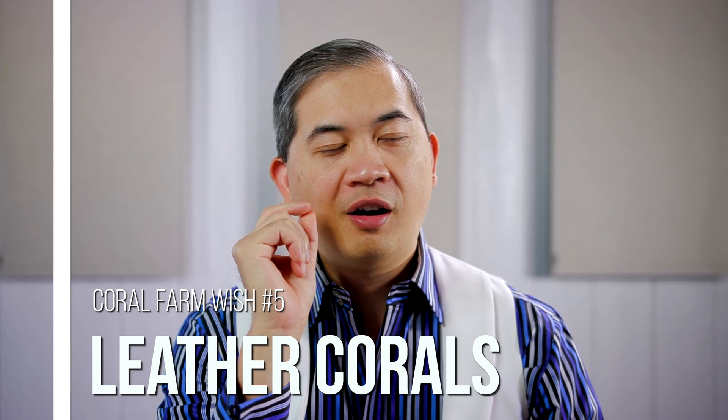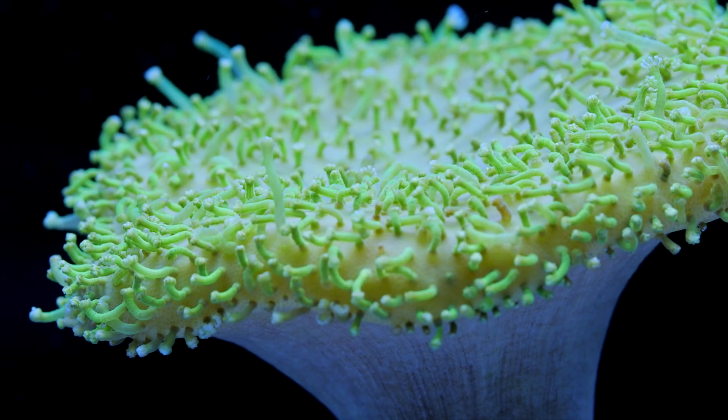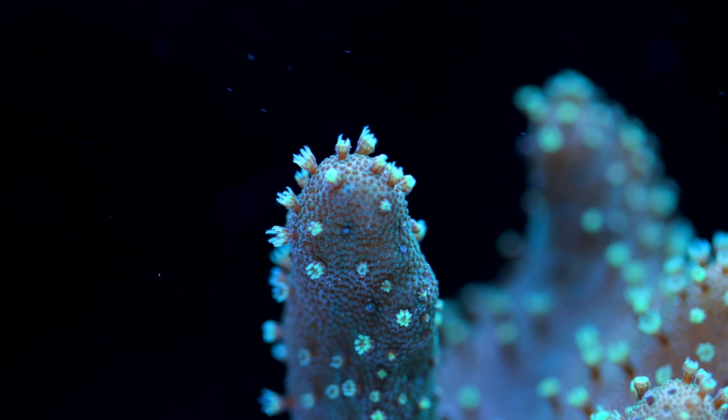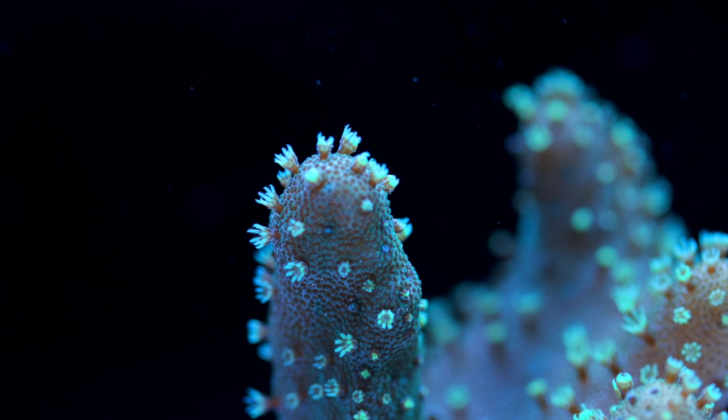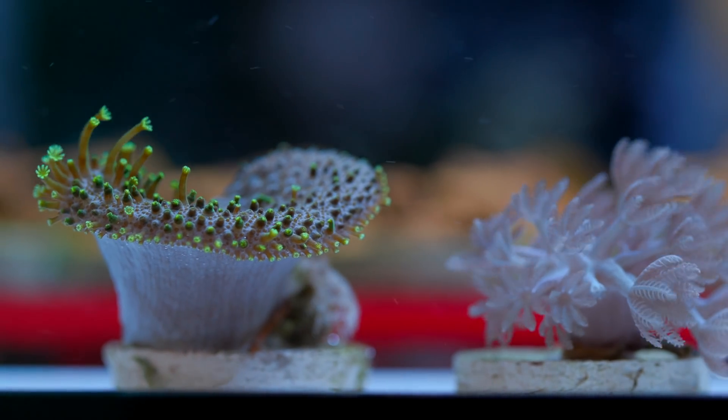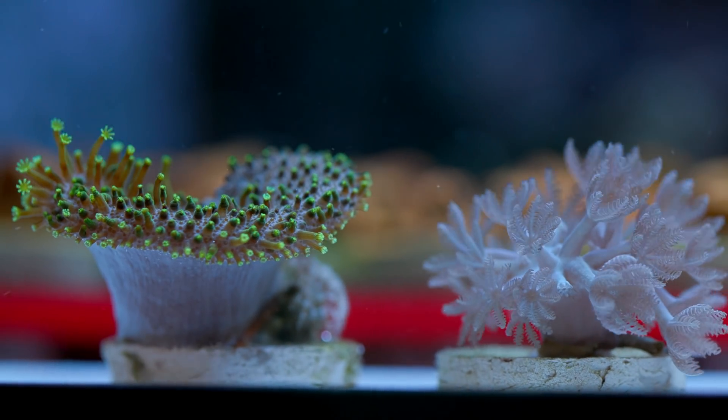These are my top five corals that I wish we could be farming. The fifth coral on this list are large leathers. Mainly I was thinking about toadstool leathers, but it can kind of translate to pretty much any of the other ones, like the nephtheas, the lobophytums, but what I had in mind were sarcophyton toadstool leathers. Now you probably are wondering — especially for folks that have been in this hobby for a little while — you can totally propagate these leathers, and it is true. However, there is a speed to aquaculture that is kind of sabotaging these efforts.